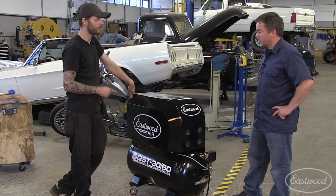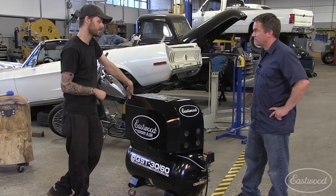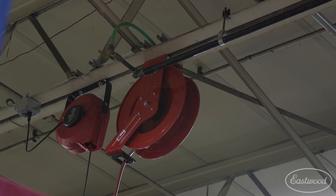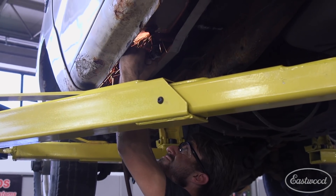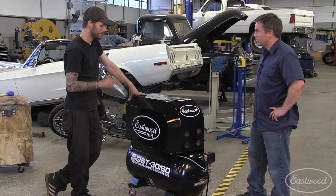I really appreciate you guys letting me borrow this thing for a while. The air volume coming out of this thing is really impressive — it's making air faster than you can use it. Not only that, but this is a 12,000 square foot shop. I have a two-inch air loop going around the entire building, hitting eight lifts with air reels, tire changers, all kinds of equipment that runs off air. Four guys working all day long, and I ran the entire shop off of this compressor and never skipped a beat — never noticed an air drop.